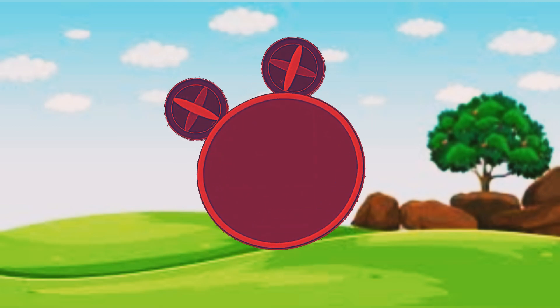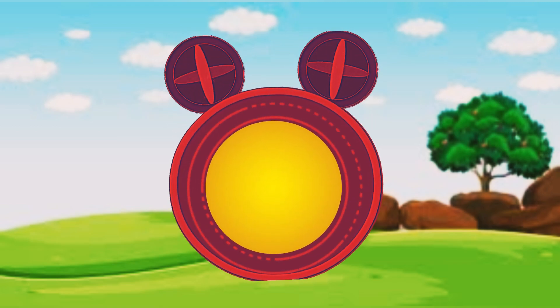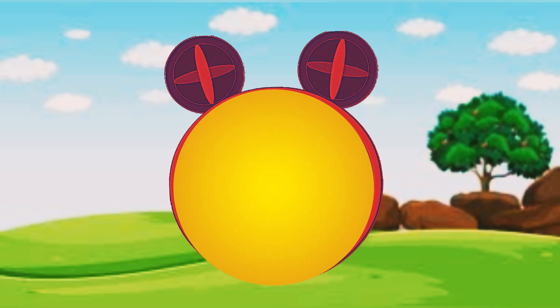Everybody say oh oh for Minnie! So first in mouse tool, we have a dress for Minnie.